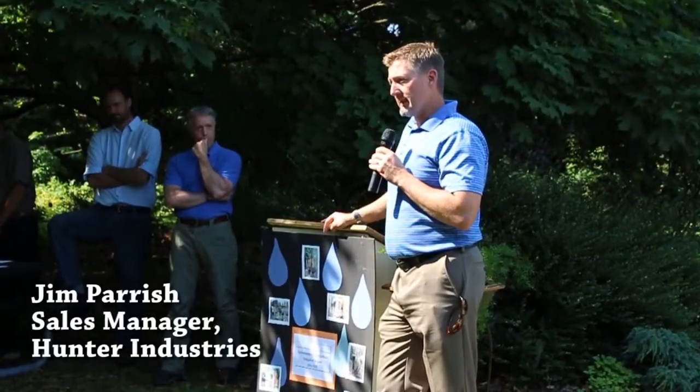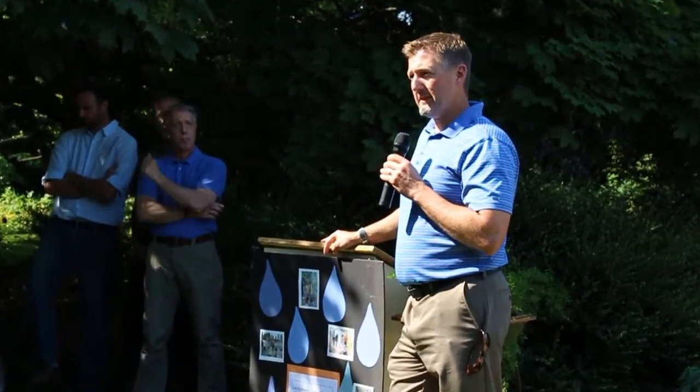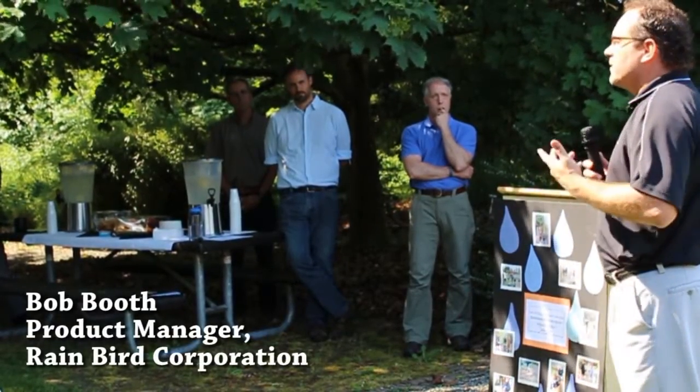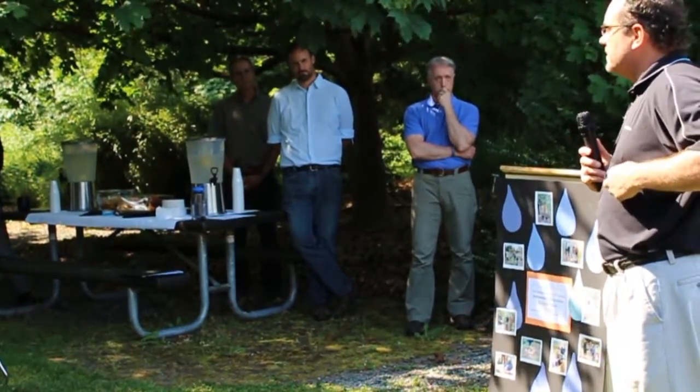We love what you guys are doing here and to help educate about irrigation is something we like to be a part of. I think a lot of things that you guys are doing here are preparing you to go out into the real world and learn how to effectively and efficiently manage irrigation.